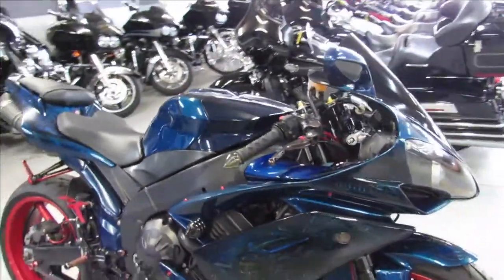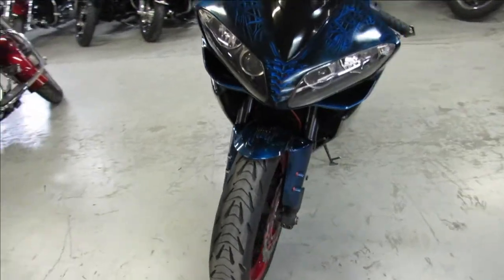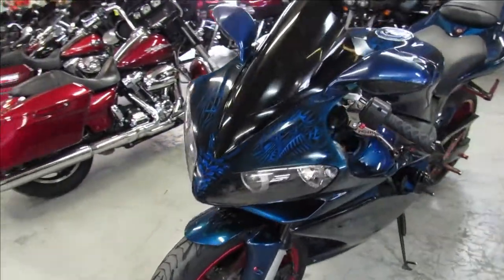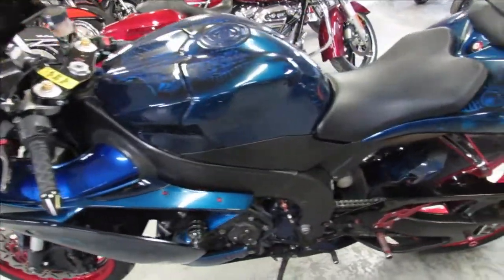Hey guys, ApprovalPowerSports.com here doing a video on a sport bike we just got in. It's a 2007 Yamaha R1 for sale. It's got a $4,000 custom paint job on this one, guys. It's a must see — the pictures just don't do it justice.